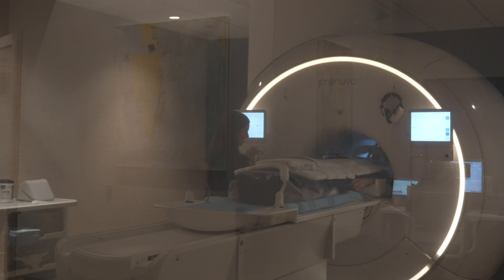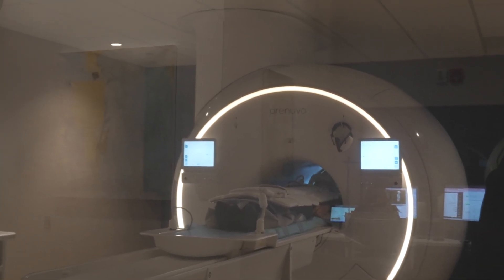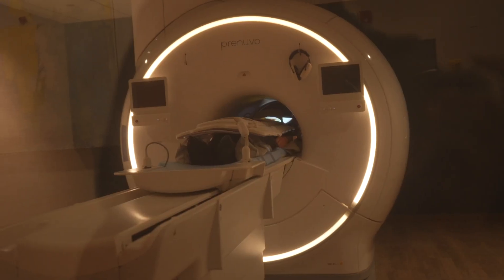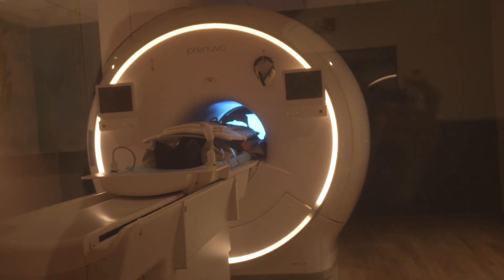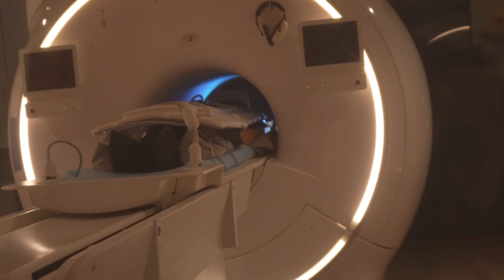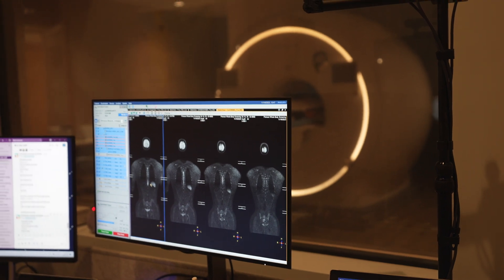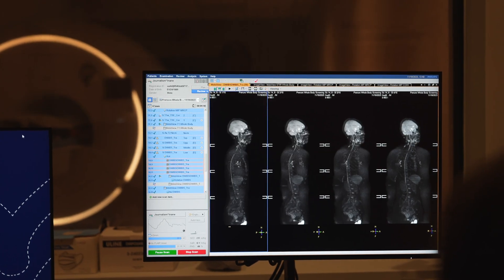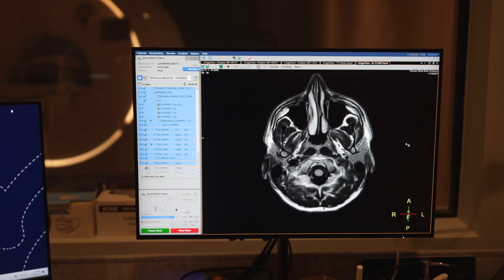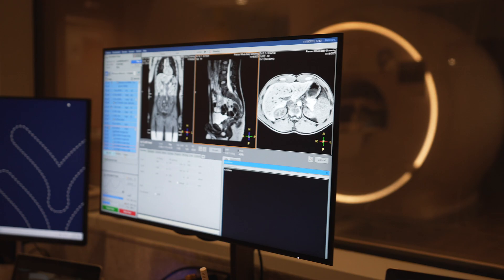This is actually a full body scan — it takes around 45 minutes to an hour. On the good side, I got to watch Netflix. The way it works is you wear these goggles with a mirror, so the TV is playing behind you and you can watch whatever you want. Seeing these scans afterwards is absolutely wild — the accuracy they can achieve of my body, my brain, my spine — it just blows my mind.